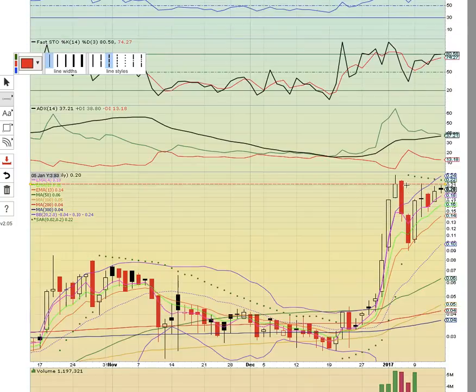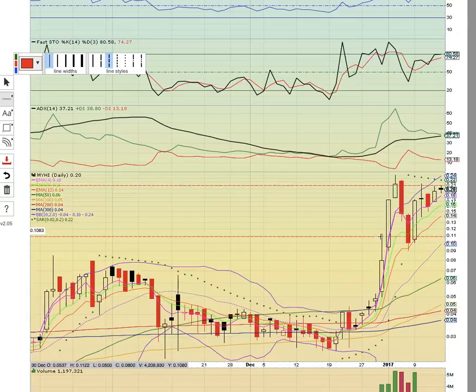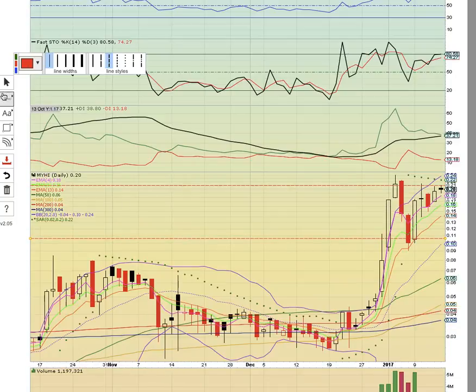Another one to look at is MYHI. This is set up with an ascending triangle pattern. Notice the key resistance level to break is the high close in January. If there's a break above 21, this could head higher. Fill the break at 21 and you might see a pullback. The EMA 13 has been holding, so that will be the key support level. Notice the big volume down here — that's the whole key: follow the volume.